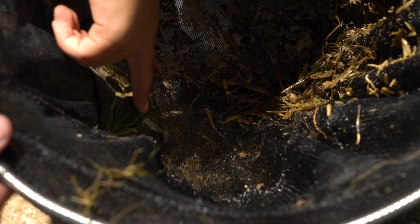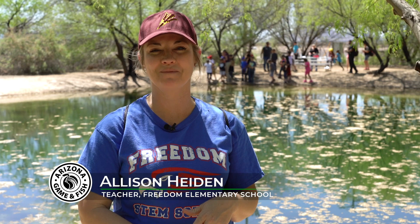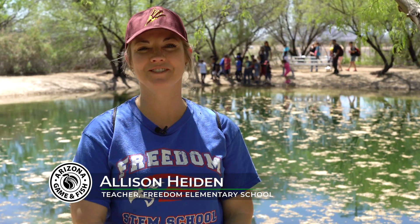They love it. A lot of them don't get to spend a lot of time outdoors. They love their video games. So when they get out in this environment, you see their love for science and their curiosity for nature really come alive.